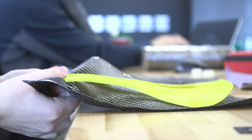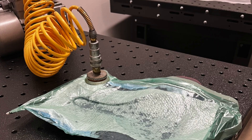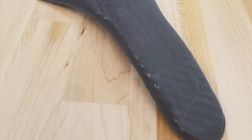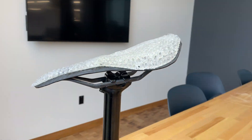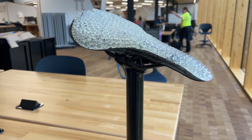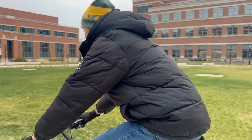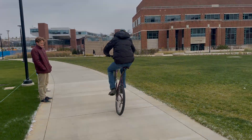By doing carbon fiber layups around this PLA core, the seat can be made stronger and remain lightweight. Such a method allows the seat to have a high strength-to-weight ratio while maintaining customizability. Finally, we assemble all the parts of the seat and send it back to Evan. With this system, riders like Evan can get a customized bike seat to have a more comfortable, safe ride. Look at him go!